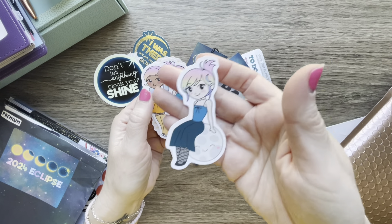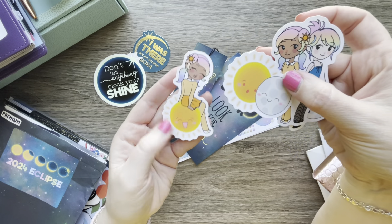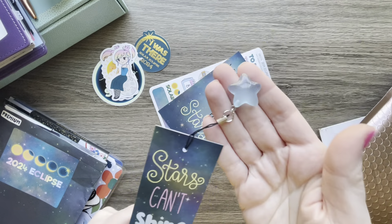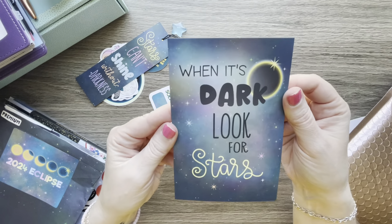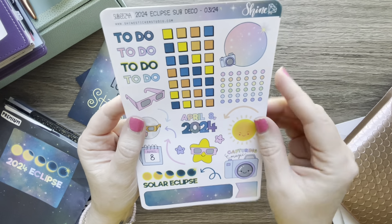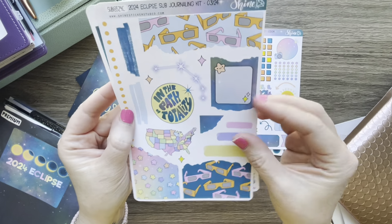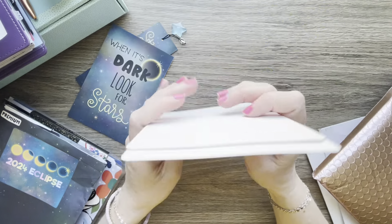There are die cuts with revamped girls for this kit — a sun and a moon, and the sun sitting on the moon. You get a nice bookmark that says 'Stars can't shine without darkness' with a little star charm on the end. There's a journaling card that says 'When it's dark, look for stars.' April 8th, 2024 is the solar eclipse date. It's like a journaling type kit and it also has the glasses, plus some washi.